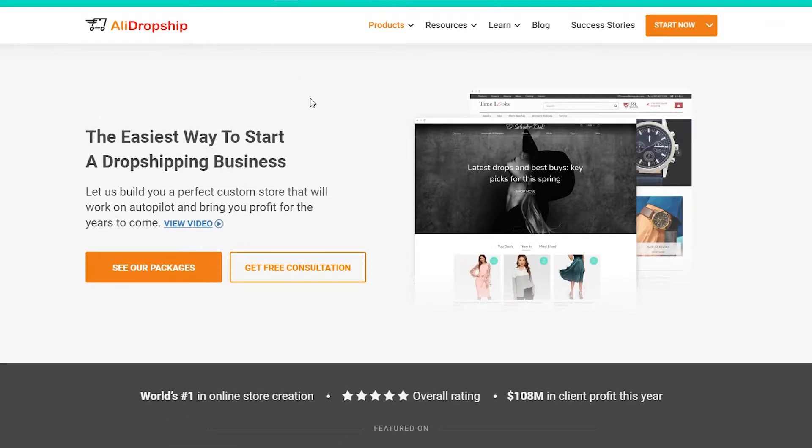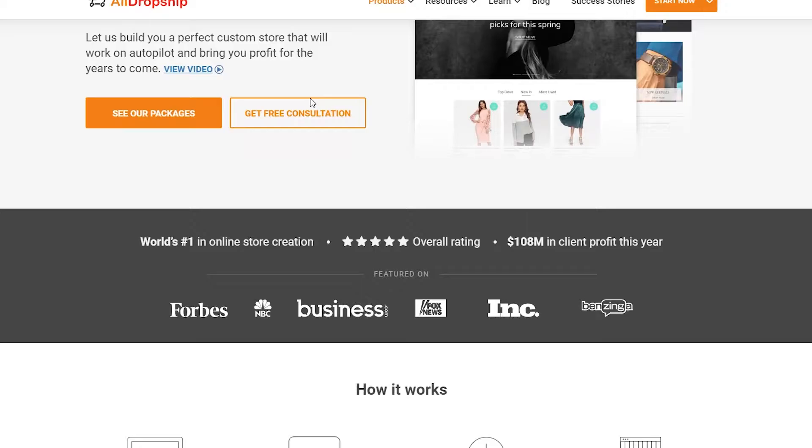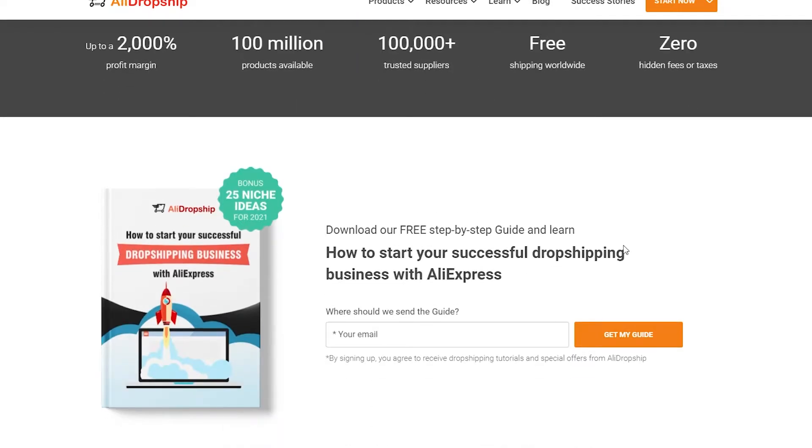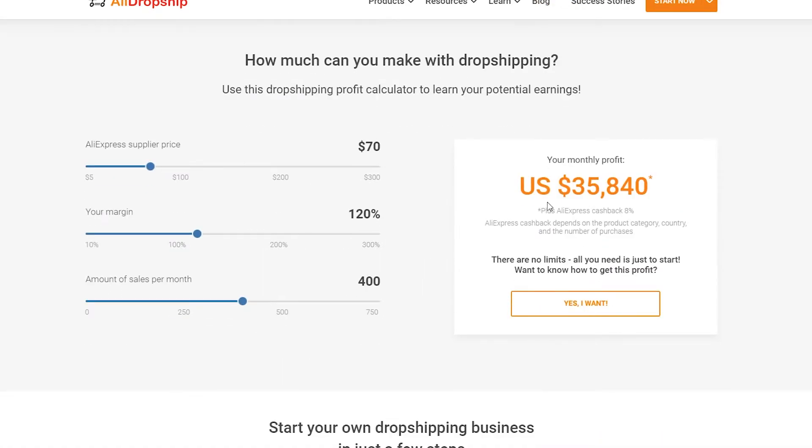Now let me show you all the benefits you're going to get. You can earn up to 2,000 percent in profit margins. You get access to a hundred million products and trusted suppliers, so you won't have to worry about products not being delivered. There are zero hidden fees, and you can get started with AliExpress right away.